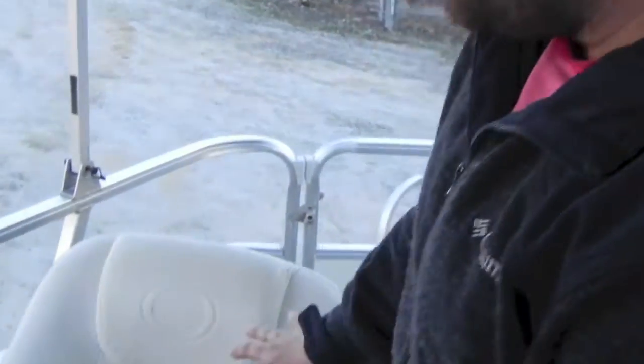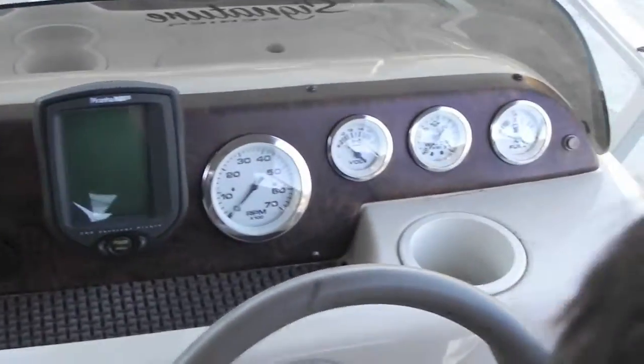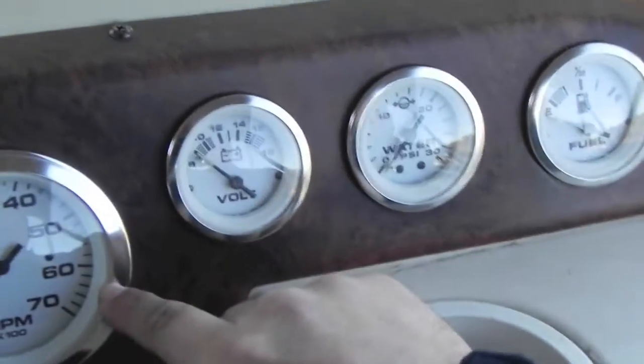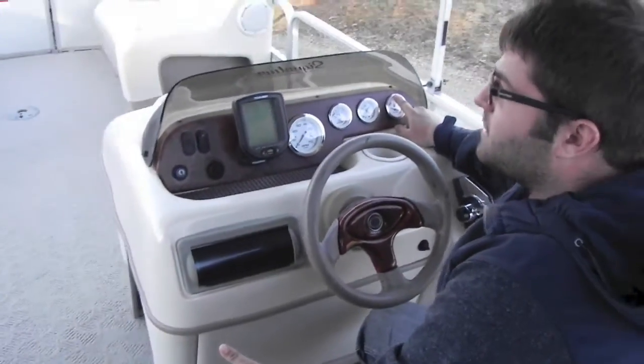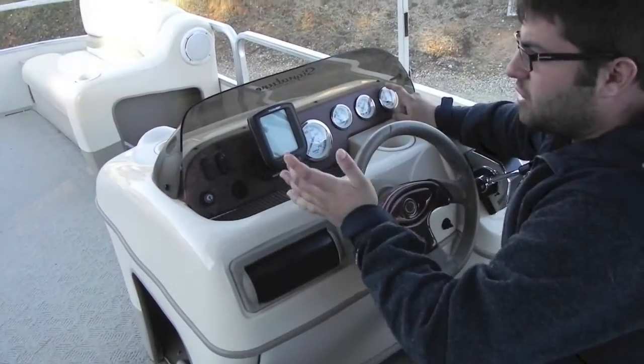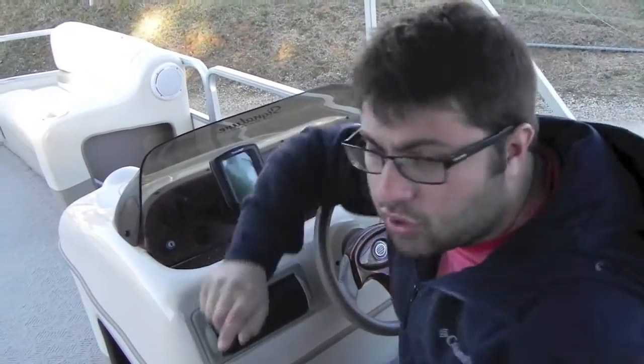You've got your helm seat. You have your depth finder, navigation light switch, accessory switch — no frills with this one, ladies and gentlemen. RPM gauge, volt meter, water pressure, fuel. Now, with the 50, it's going to go — it'll get you to about 18 miles an hour. Don't call and ask if you can pull a tuber or a skier or whatever else you're thinking about pulling, because you cannot. I'm going to answer that right now: no.